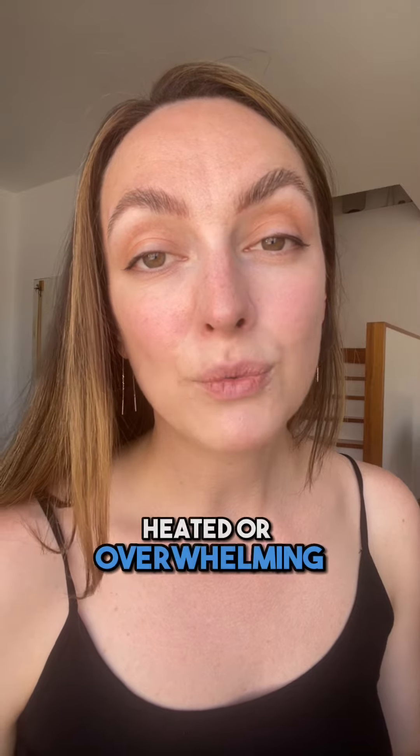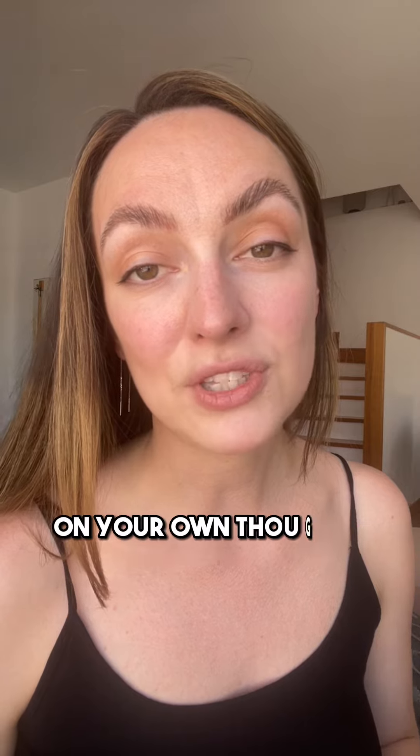If the conversation becomes heated or overwhelming, it's important to take a break. Agree on a time to continue, or take time to reflect on your own thoughts and feelings.